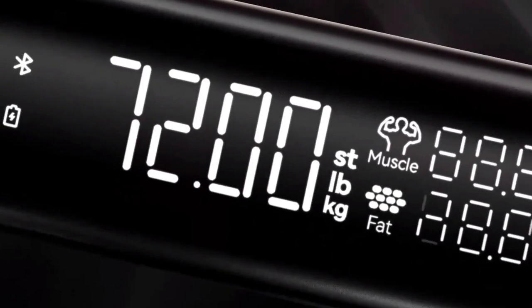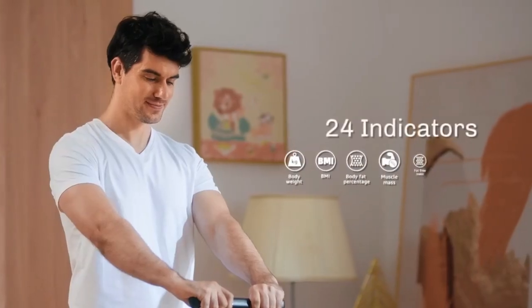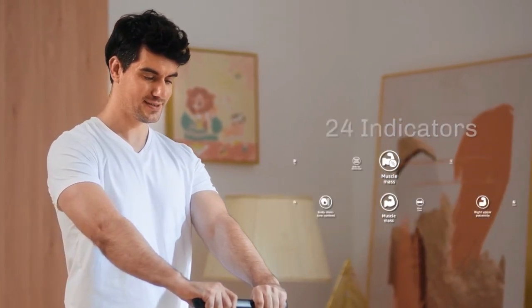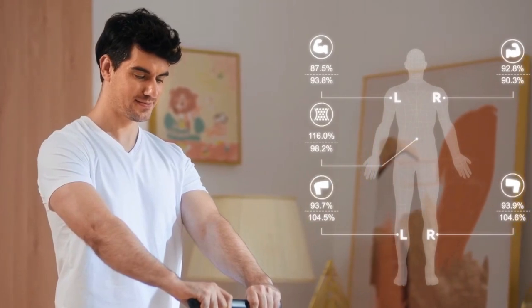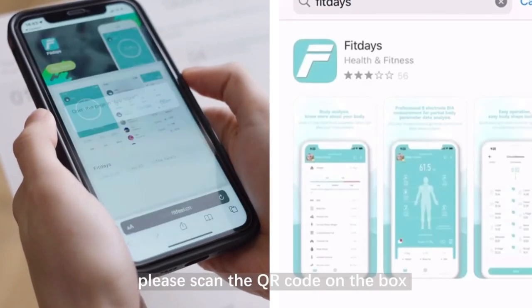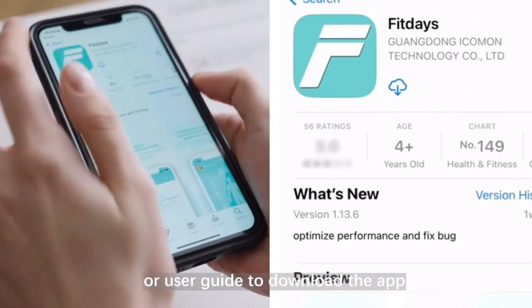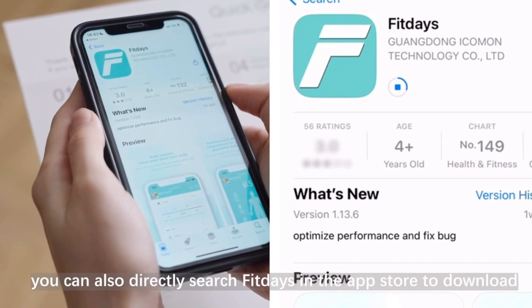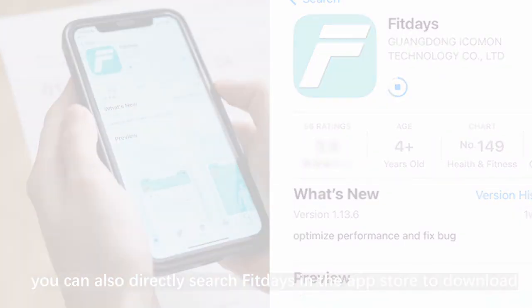Now let's talk about the wealth of information this scale provides. Using BIA Bioelectrical Impedance Measurement Techniques, the FEAR Smart Body Fat Scale measures 24 comprehensive indicators — from body mass index to muscle rate, fat-free weight to protein, and even body age — giving you a complete understanding of your body's composition. The scale seamlessly connects to a user-friendly app via Bluetooth, unlocking personalized analysis and insights. The app offers detailed charts and graphs to track your progress over time, and you can compare measurements on a daily, weekly, monthly, or yearly basis.